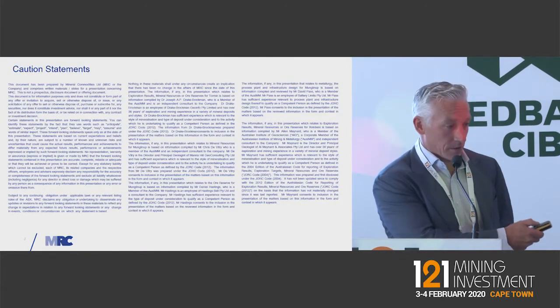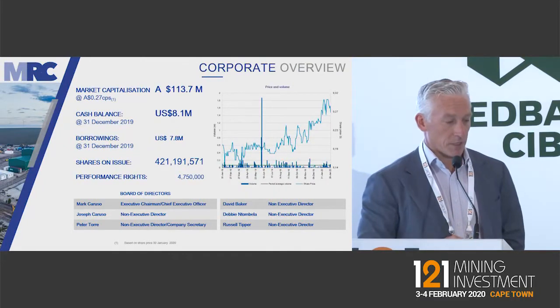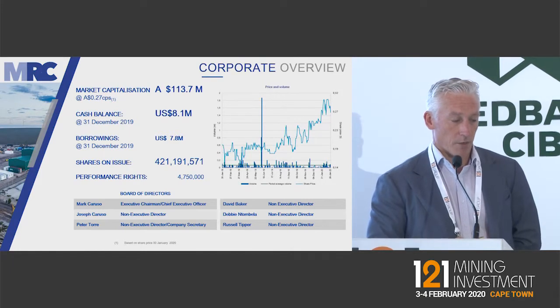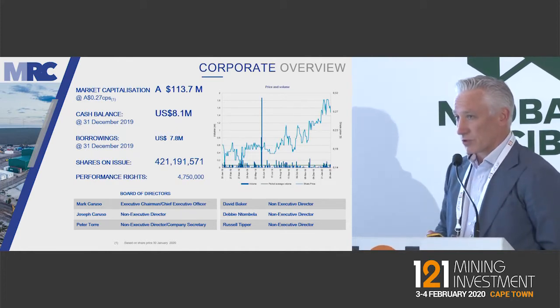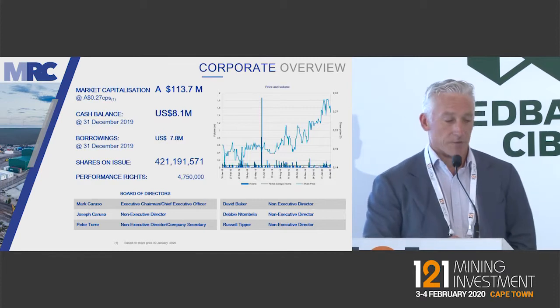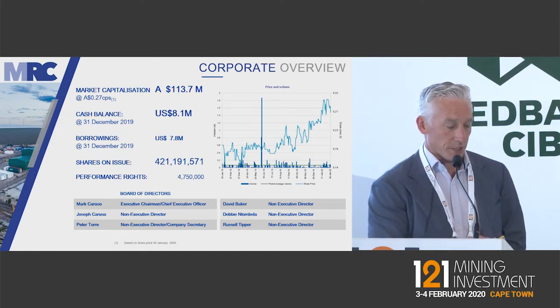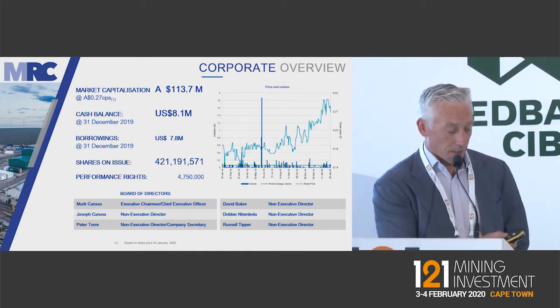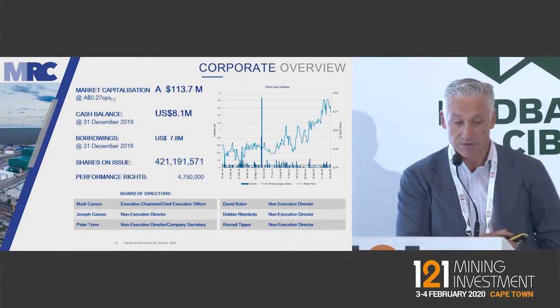There's the standard disclaimer that you can read at your leisure. We're an ASX listed company — probably a company that a lot of you hadn't heard of. It was a shell that the Caruso brothers secured back in 2000, and they acquired two mineral sands projects out of South Africa. The company has been operating one of those projects since about 2014, and that was the only producing asset until last year when we acquired our second producer in scale and graphite.